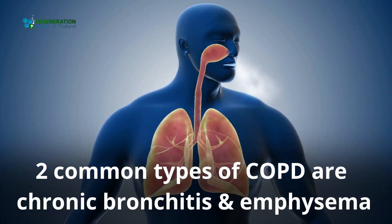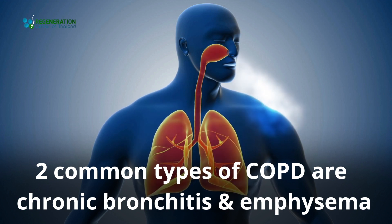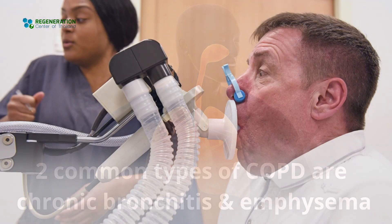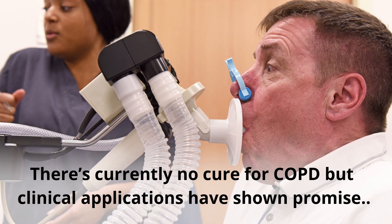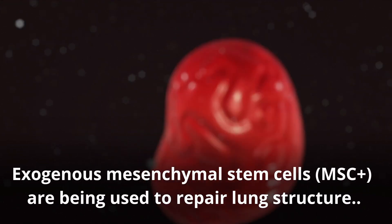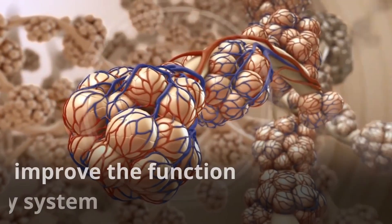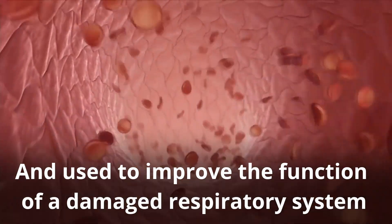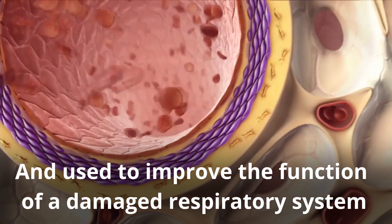Two types of COPD are chronic bronchitis and emphysema. There is currently no cure for COPD, but clinical applications have shown promise. Exogenous mesenchymal stem cells are being used to repair lung structure and improve the function of the damaged respiratory system.